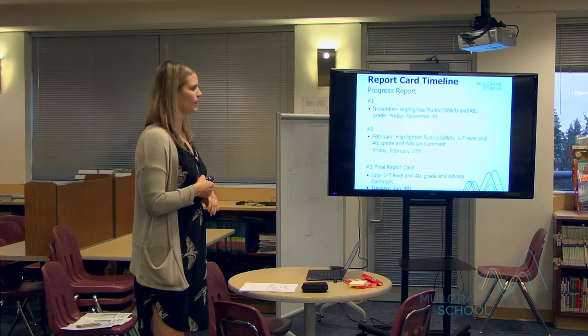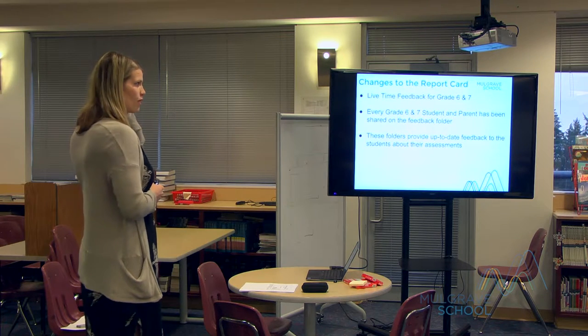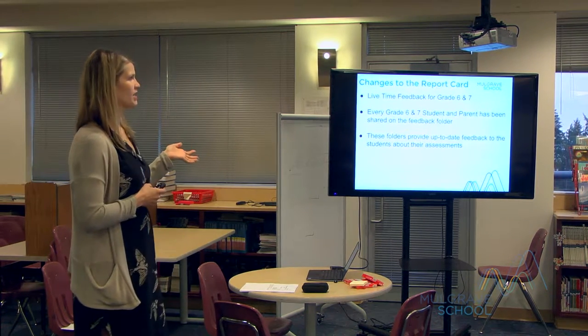The final report card comes out on Tuesday, July 4th, and that will just be through PCR. There won't be any email from the advisor teacher with the rubric report.